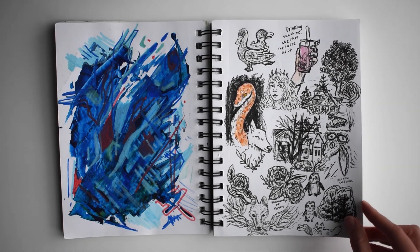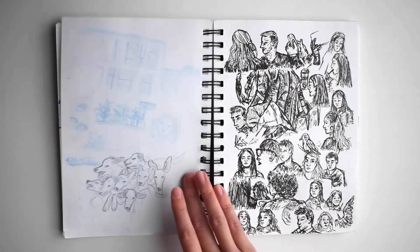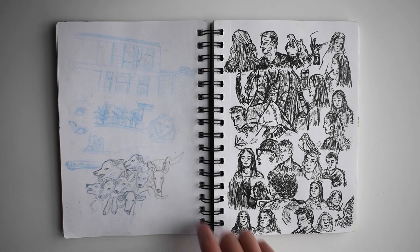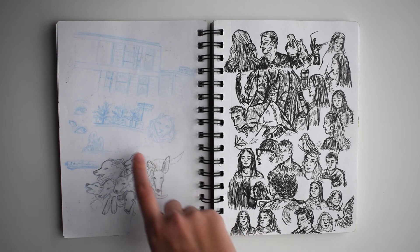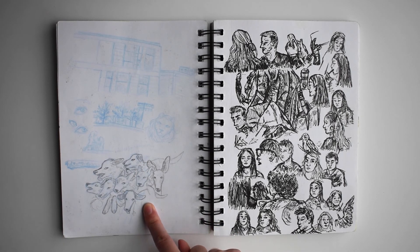There's a lot of random lyrics as well throughout this sketchbook, which is something that hasn't really happened in my most recent one. Some drawings on the outside of my high school, the rooftop, and some dogs.